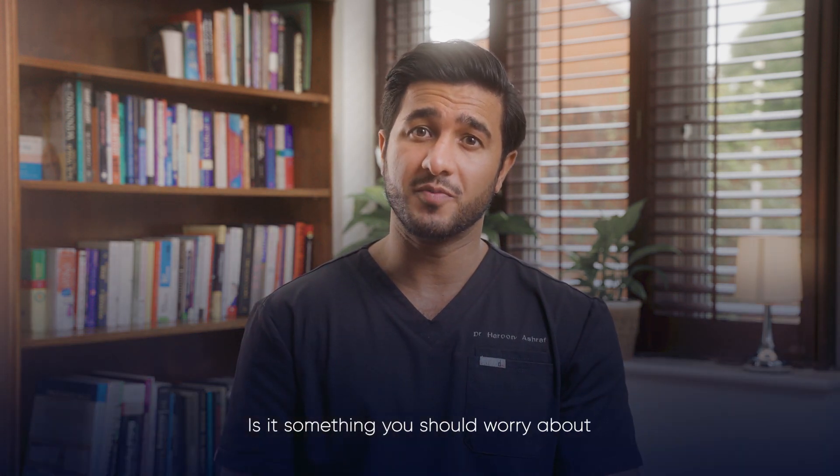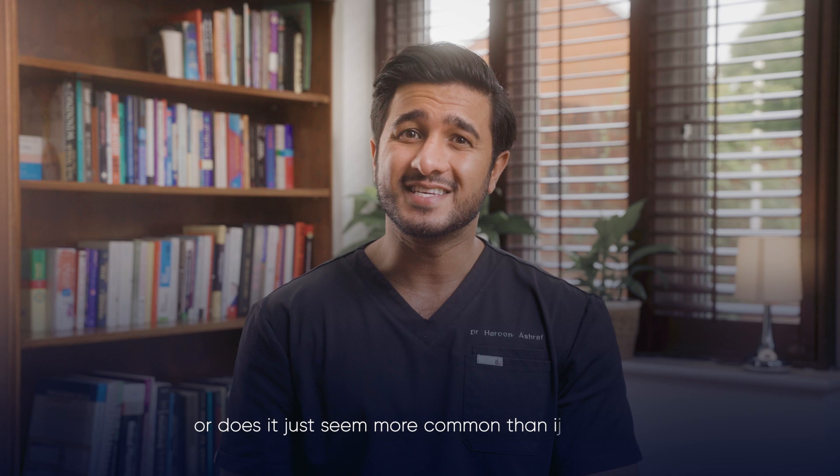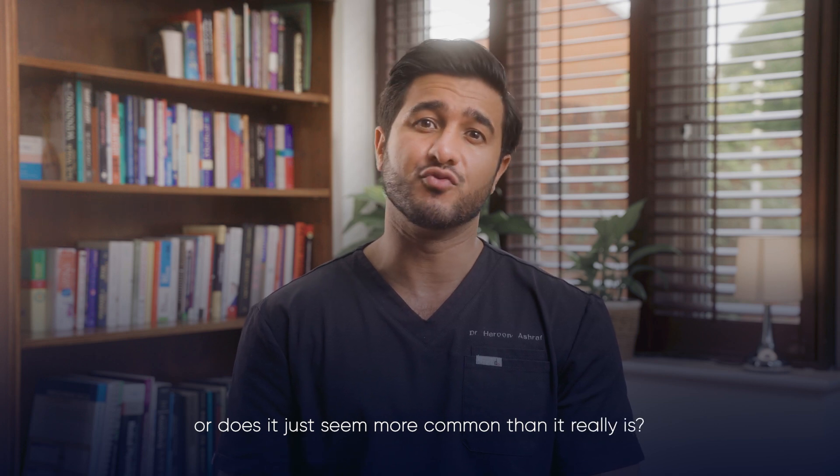With all the fear surrounding dermal filler blindness, does it actually happen as often as people think? Is it something you should worry about, or does it just seem more common online than it really is?